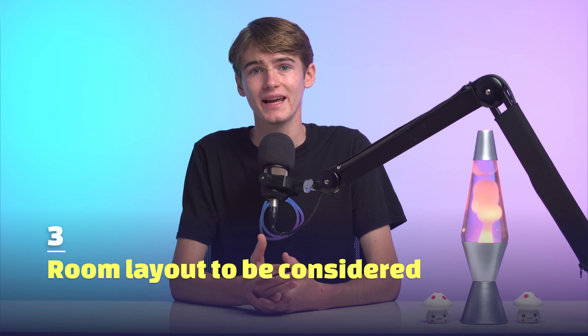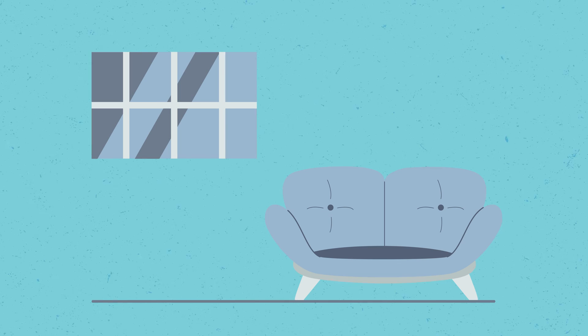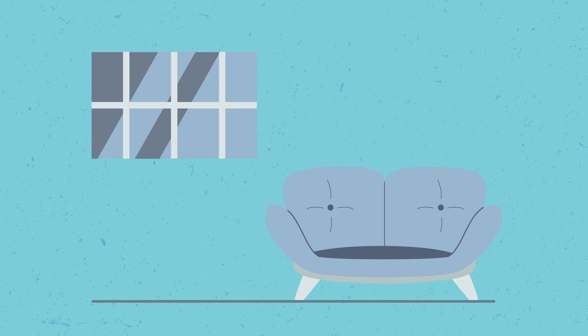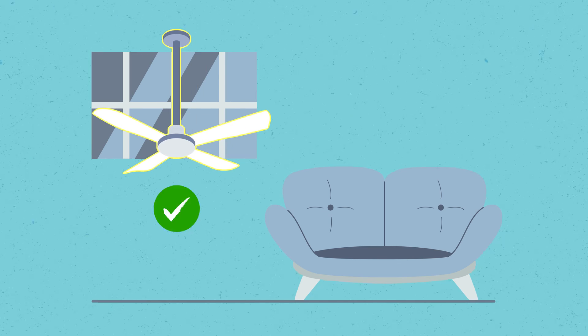Another consideration is room layout. It's very common for rooms in your house to be off-center due to other major features like doorways or fireplaces. Therefore, you may need to place your ceiling fan off-center to allow for continuity in the room. Make sure you aren't centering your fan if your room and its layout are off-center, as it will look a little odd and also be less efficient.